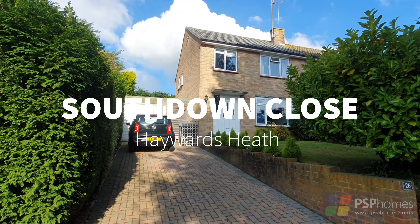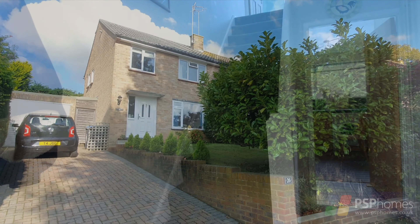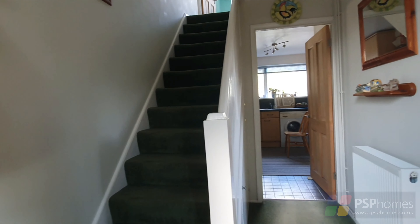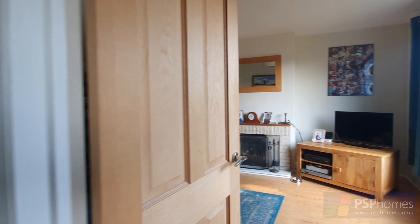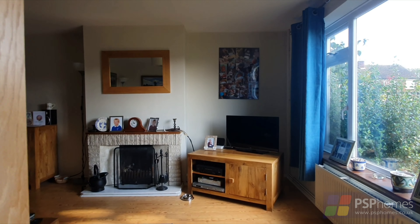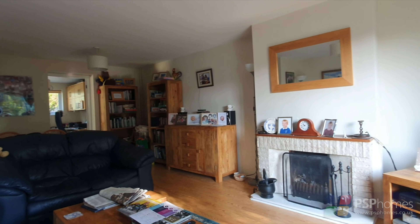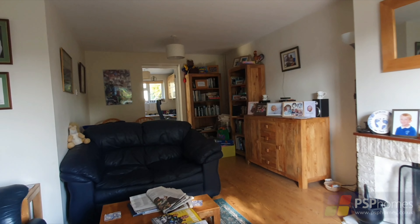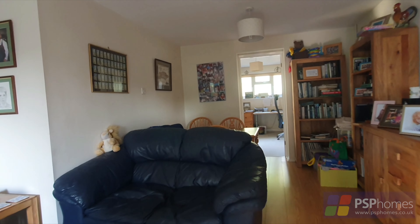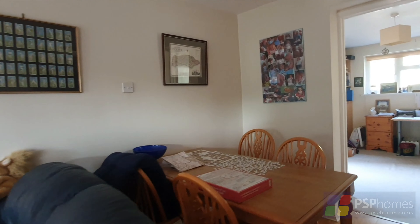PSP Homes are pleased to introduce number 26 South Down Close, a traditional three-bedroom semi-detached home built in 1964 and occupying a peaceful cul-de-sac position just to the south of Haywards Heath town centre. The accommodation is well proportioned and includes a spacious 21-foot open-plan sitting dining hall with open fireplace, perfect for those cold winter evenings. The house has been extended to the rear to create a versatile and highly useful study-stroke-family room with door out onto the garden.